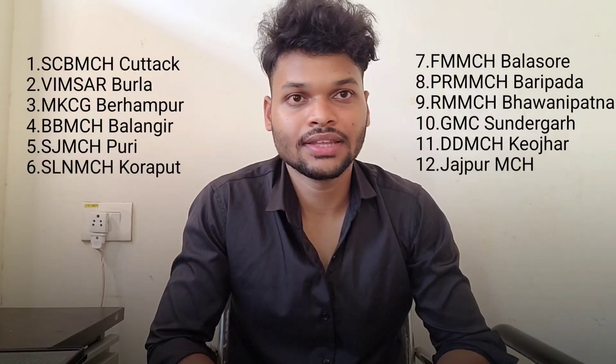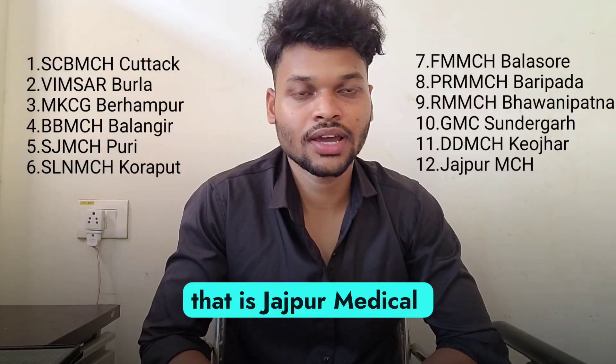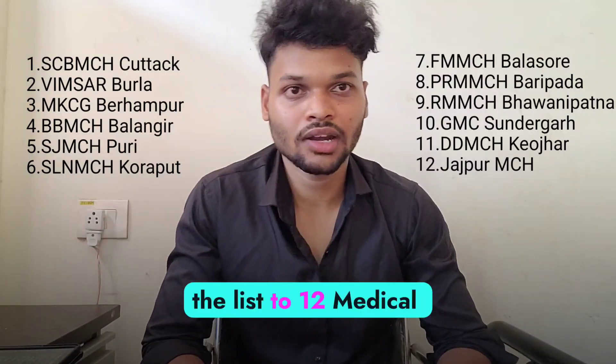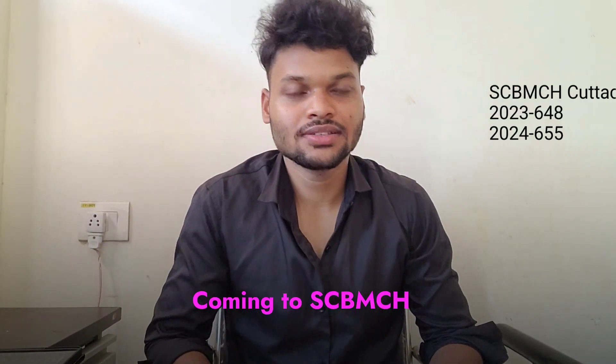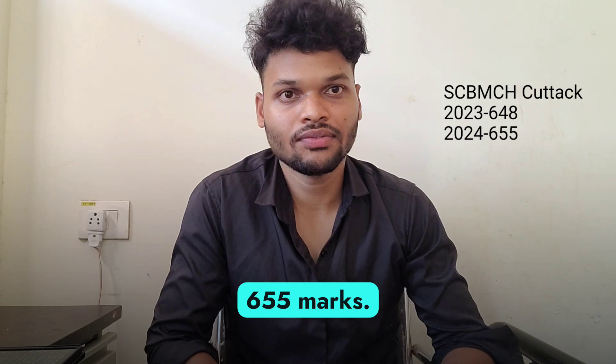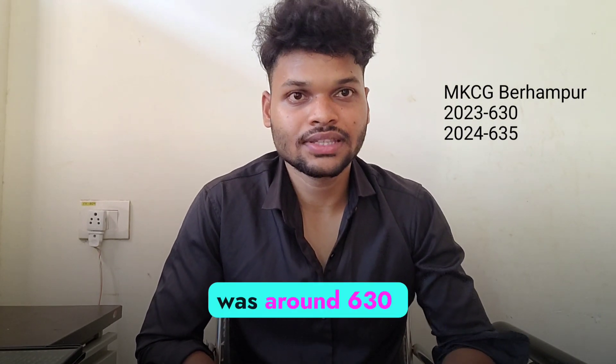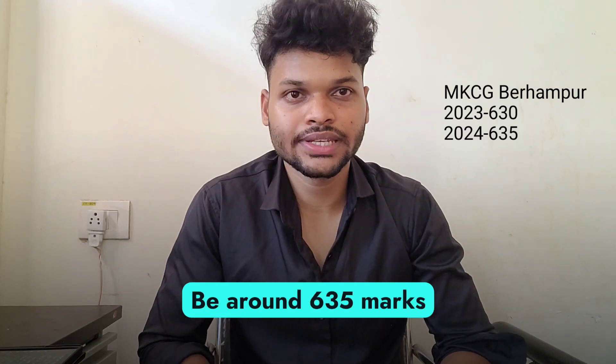Now coming to the college-wise cut-off, there are 11 state government medical colleges in Odisha. There will be a new medical college added, that is Jajpur Medical College, making the list 12 medical colleges in Odisha. Coming to SCVMCH, the last year cut-off was around 648 marks, so this year it will be around 655 marks. Now coming to MKCG Berhampur, the last year cut-off was around 630 marks, so this year it will be around 635 marks.